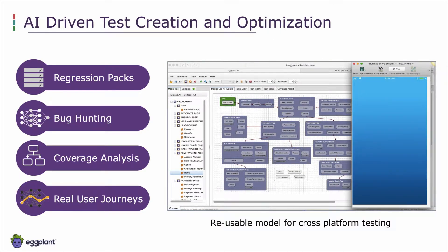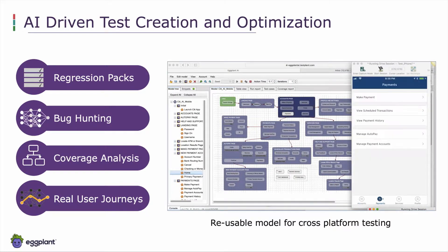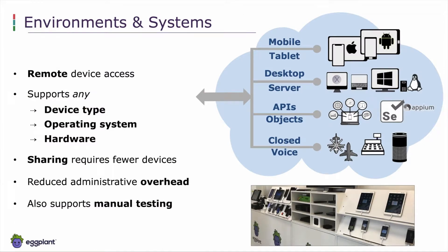Real user journeys allow us to skew both bug hunting and coverage analysis to focus only on areas most used by users in production, so areas of the model least frequently used will have less bias as we run through exploratory use cases. We can connect to any environment through these technologies remotely — any device type, operating system, and hardware — through a sharing environment that reduces admin overhead and allows manual testers to use remote devices housed in a particular area.